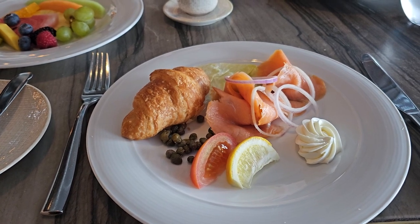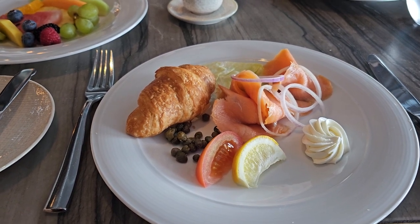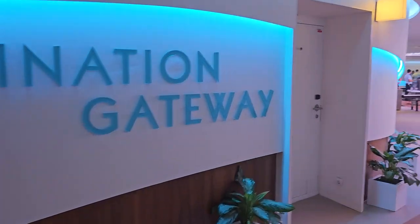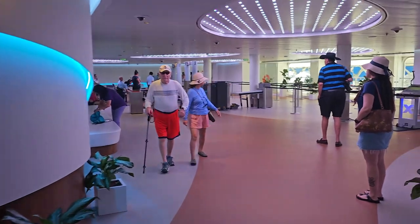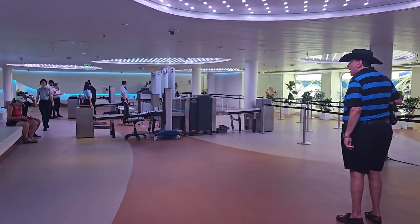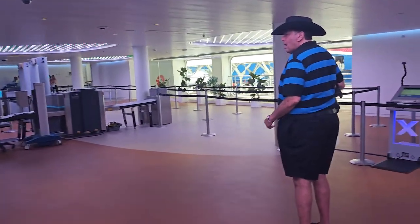For whatever reason, cruise ships just can't do bagels right. So I actually got salmon with a croissant and some berries. Let's head ashore in Nassau. Destination Gateway is the embarkation area on the ship — it's also where they launch tenders from sometimes. Onshore!